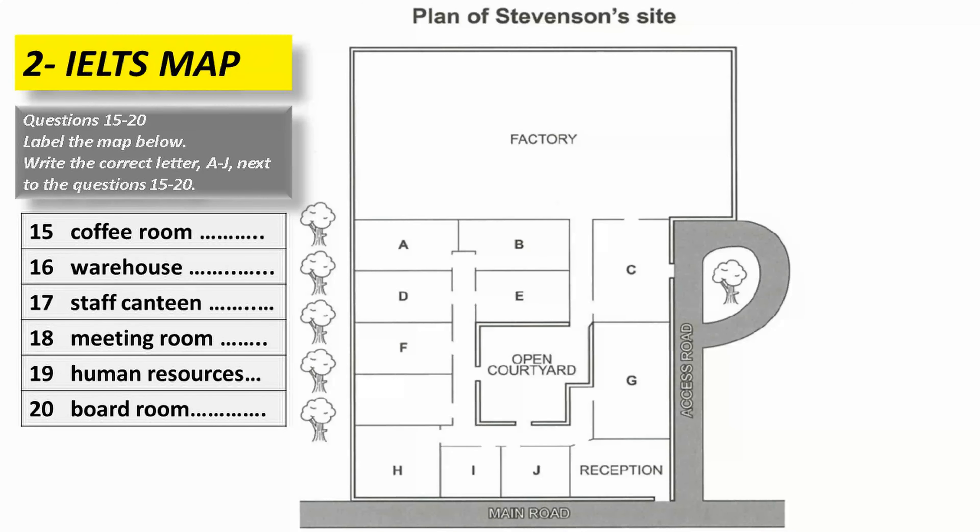Then you'll need to know where some of the offices are. The human resources department is at the front of this building, so you head to the left along the corridor from reception, and it's the second room you come to. It looks out onto the main road.